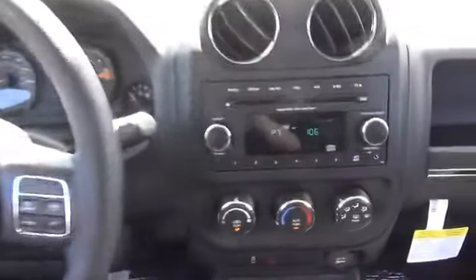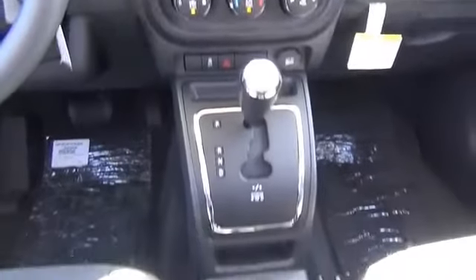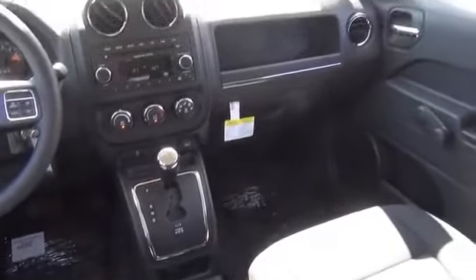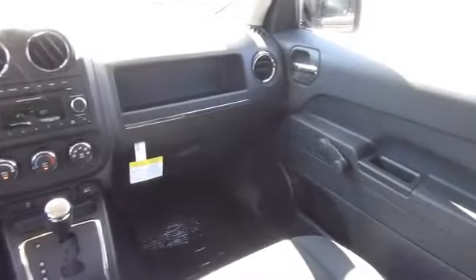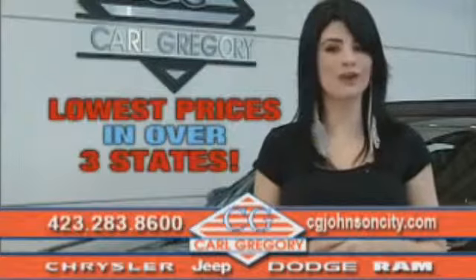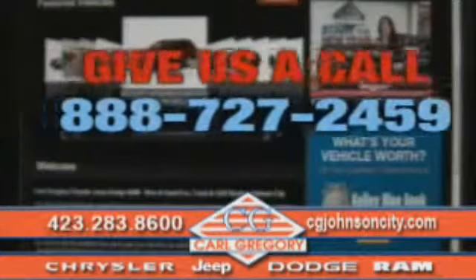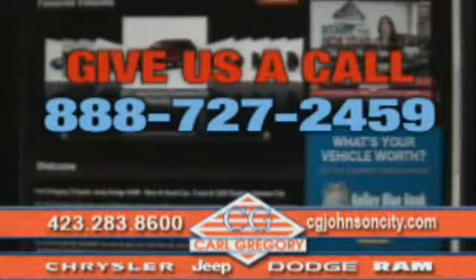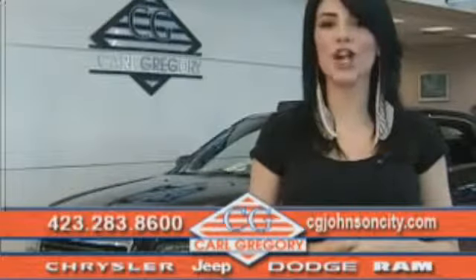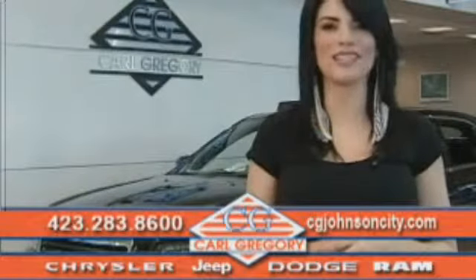Great quality at a great price. Call or click to contact us today. By browsing our website, you'll find over 1,000 vehicles at our lowest prices in over three states. Email us or just give us a call at 888-727-2459. And again, thank you for shopping on cgjohnsoncity.com. We look forward to earning your business.